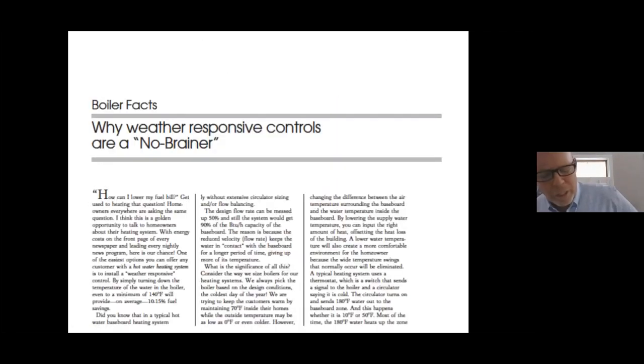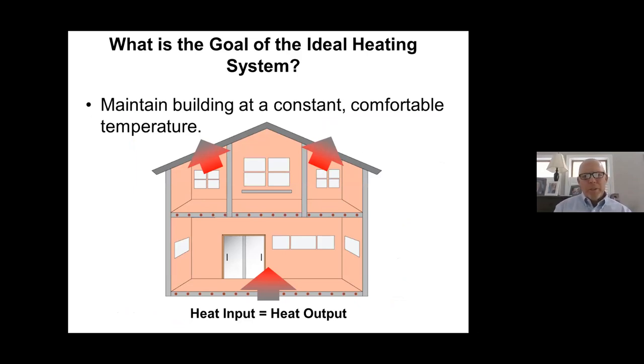I write for a couple of different trade magazines throughout the industry. One article I wrote was about why weather responsive controls are a no-brainer, which is posted on our website. Looking at this basic drawing of a home, the question is asked: what is the goal of the ideal heating system? The goal would be to maintain the building at a constant, comfortable temperature — inputting heat as it is lost from the structure, whether it's a 50-degree day or a zero-degree day.